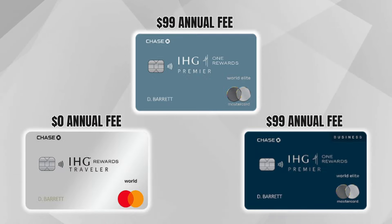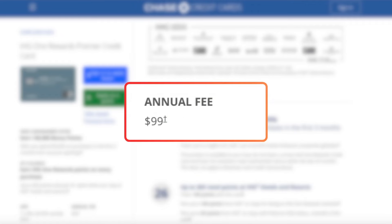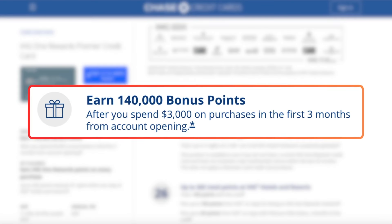That benefit comes with this card and two other IHG cards. Now let's talk about the annual fee — it's $99 per year, and it is not waived in the first year with the current welcome offer. The standard offer gets you 140,000 IHG points after spending $3,000 in the first three months.